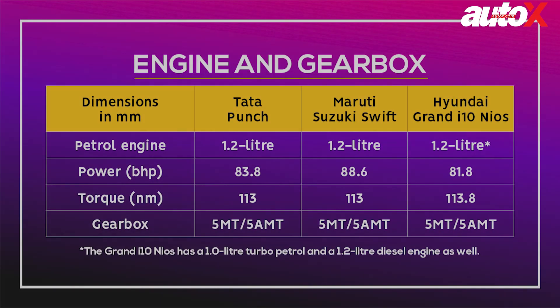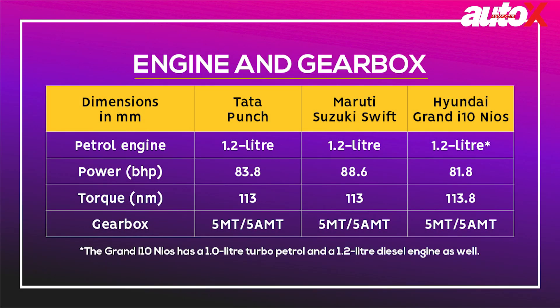Talking about what's under the hood, all three cars are driven by a similarly powered 1.2L petrol engine, with power and torque figures also somewhat the same. Transmission duties on all three products are handled by either a 5-speed AMT or a 5-speed manual gearbox. Here, the Hyundai Grand i10 Neos gets an extra mark for offering a diesel engine option.